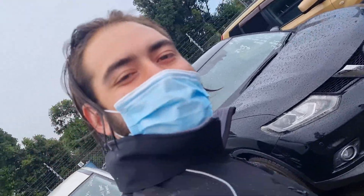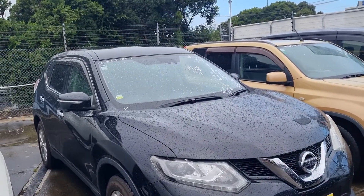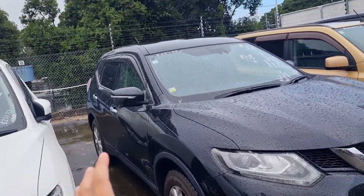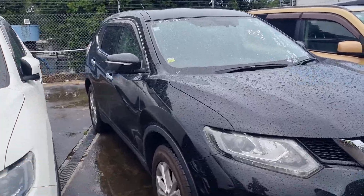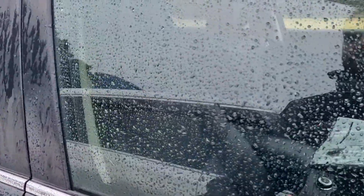Hi there, I'm Chris from Budget Cars, just replying to that email you sent us about our Nissan X-Trail. The car is still here and still available. This is actually a rather special one — not only is it a low case, but it's also a four wheel drive model and a seven seater as well.